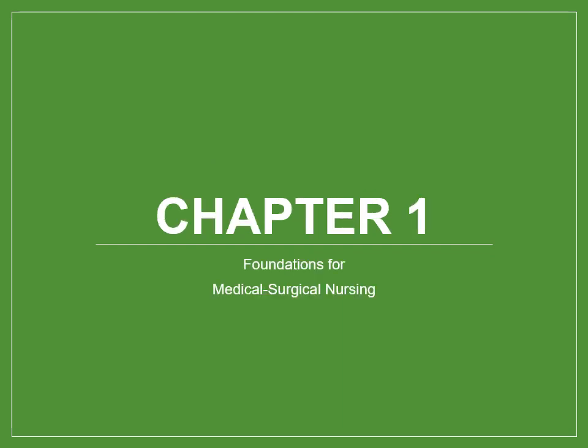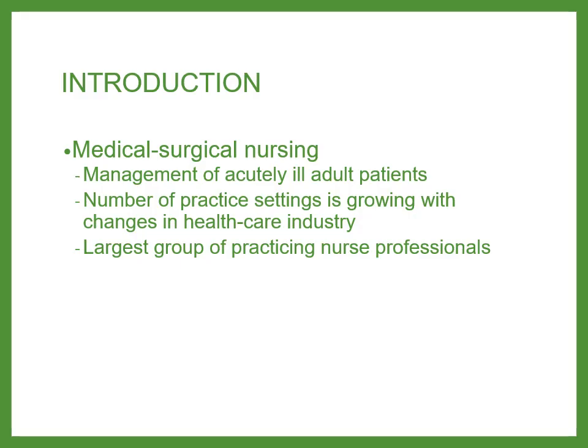Chapter 1 focuses on Foundations for Medical Surgical Nursing. Med-surg nursing has evolved dramatically within the last 10 to 20 years. It's no longer seen as a stepping stone towards a different profession — it is a well-respected, sought-after branch of nursing. The Medical Surgical Nurse manages very acutely ill adult patients and practices in a holistic, interdisciplinary method. Medical Surgical Nursing is the foundation for all nursing practice, and med-surg nurses make up the largest group of practicing nurse professionals.